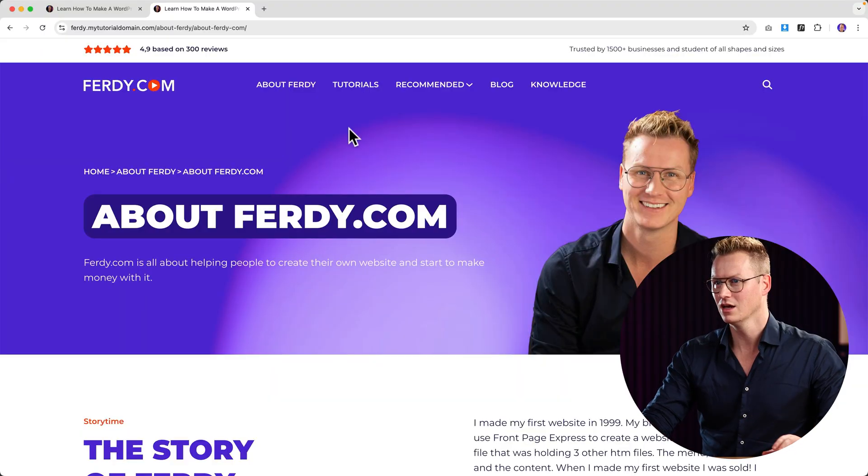When you use premium tools, keep in mind they sometimes come with a license for a specific domain. So at ferdy.mytutorialdomain.com, the licenses from ferdy.com may not be active. Make sure those are reactivated with a valid license for the new domain. Otherwise your website may stop letting you make adjustments with that premium tool.